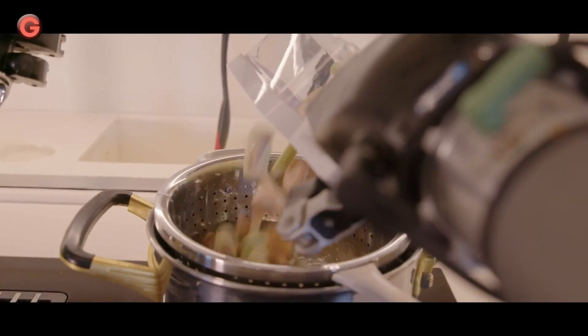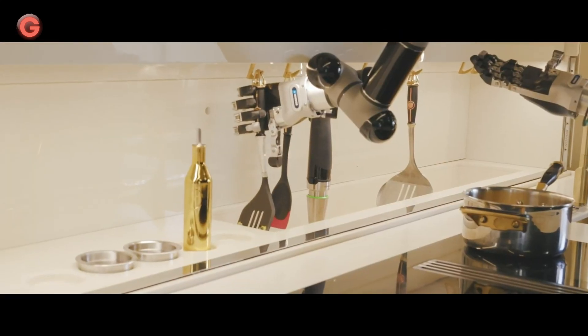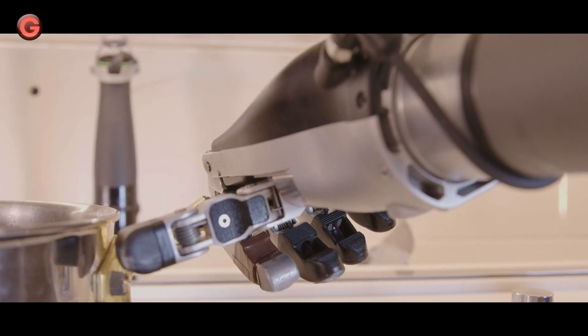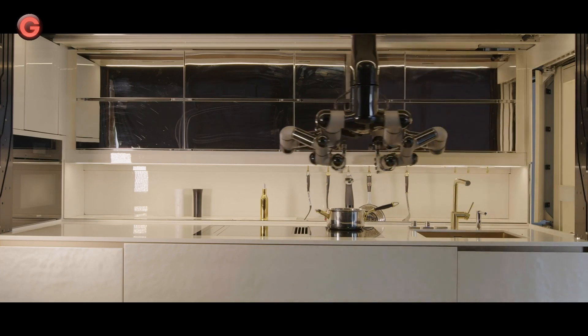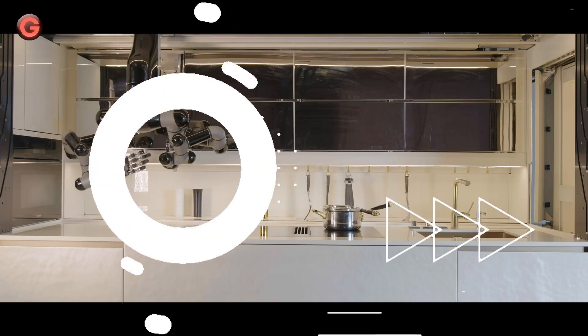At the heart of the new technology are two robotic arms featuring fully articulated hands. The robot kitchen can retrieve ingredients from the smart fridge, adjust hob temperature, use the sink to fill pans, and pour, mix, and plate up just as a human cook would. The robot even cleans up after itself without complaint.